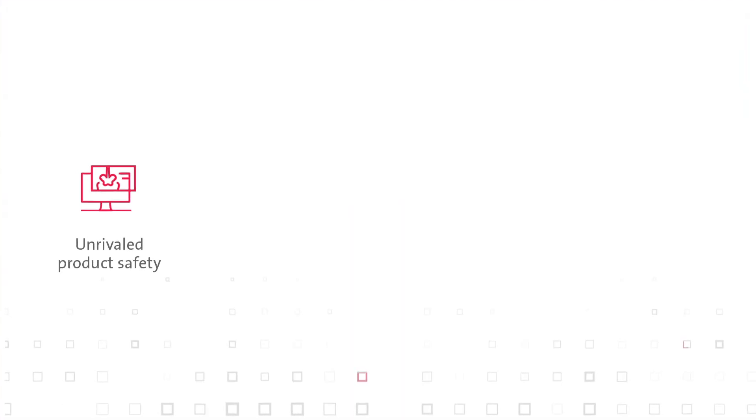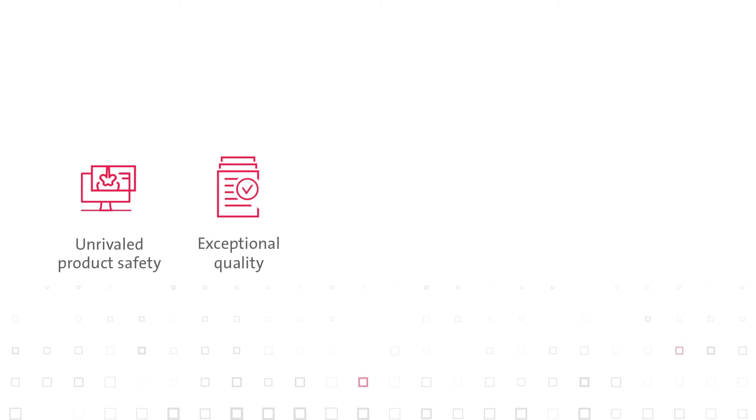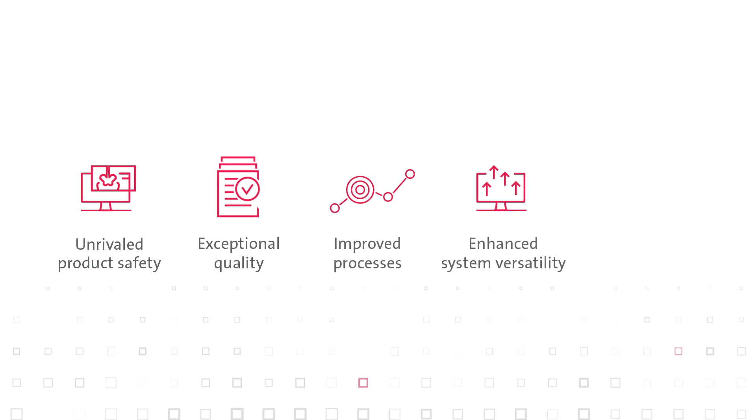This includes unrivaled product safety, exceptional quality, improved processes, enhanced system versatility — all at reduced operating costs.